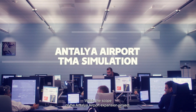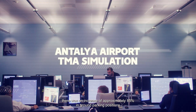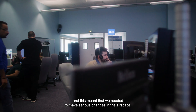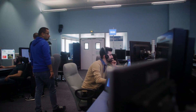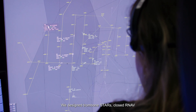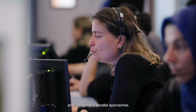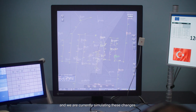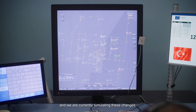Within the scope of the Antalya Airport expansion project, there was an increase of approximately 85% in the ground parking positions, and this meant that we needed to make serious changes in the airspace. We designed new STARS, closed RNAV arrivals, and independent parallel approaches. All SIDS and STARS in the airspace have changed and we are currently simulating these changes.